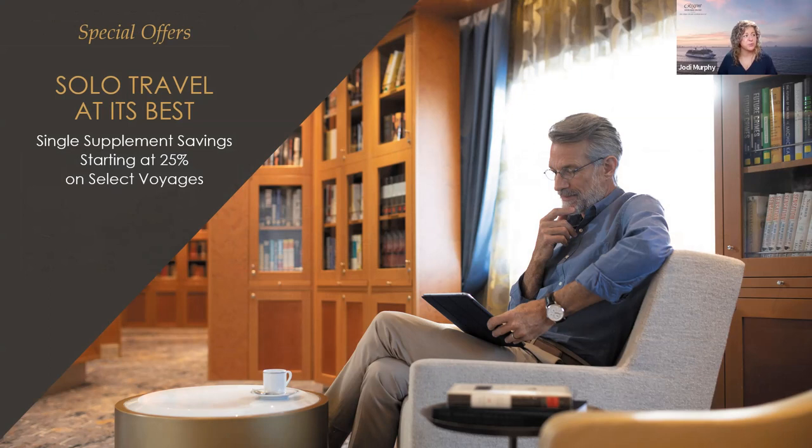For solo travelers, we offer discounted single supplement fares on select sailings with dates into 2024 — so you don't have to wait and hope for a reduced rate closer to sailing. The program includes invitations to social traveler get-togethers, cocktail and dinner events, and hosts for single guests. You certainly don't have to attend — you're free to dine on your own. One solo traveler told me it's the best program she's experienced.